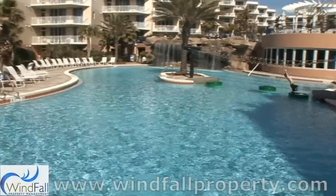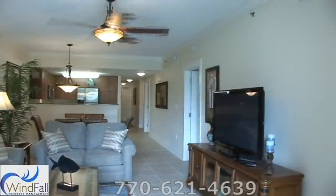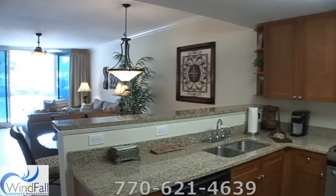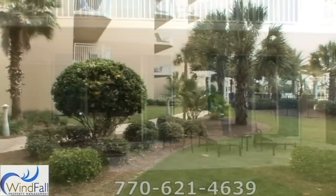In a perfect location between Destin and Fort Walton Beach, up to 10 people can vacation here comfortably. This unique floorplan features three bedrooms with ground floor convenience and access to the oversized balcony and green space.